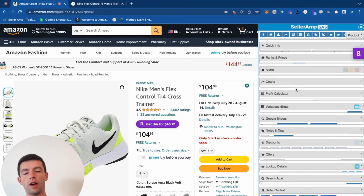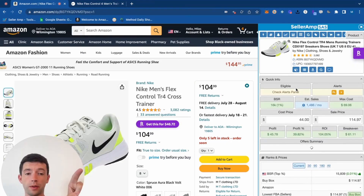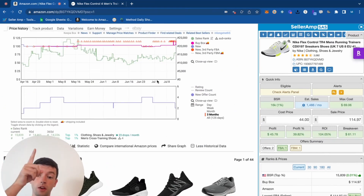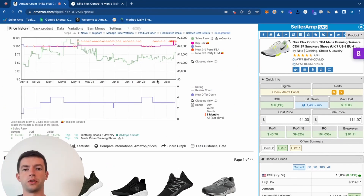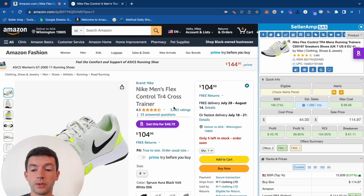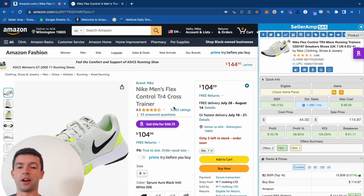Here inside my screen, we're going to pull up SellerAmp, which is one of the product research tools you want to have to do this strategy, as well as Keepa, which is the other product research tool you want to have. These are both incredibly affordable — they're actually both only $20 a month. I want to show you guys what a winning product looks like, and then we'll get going with the product research method.